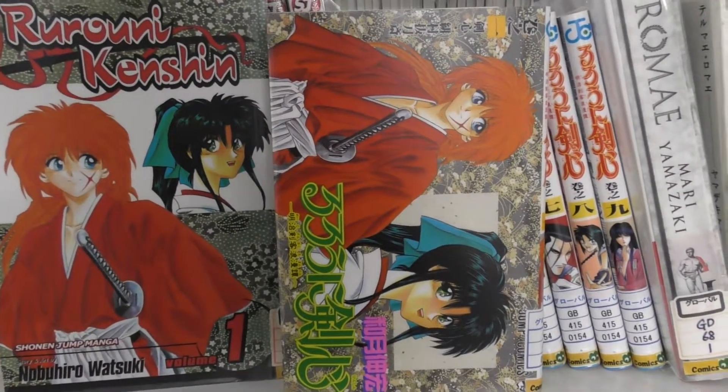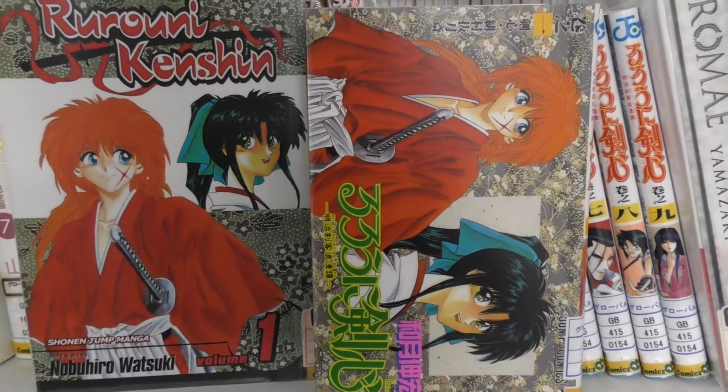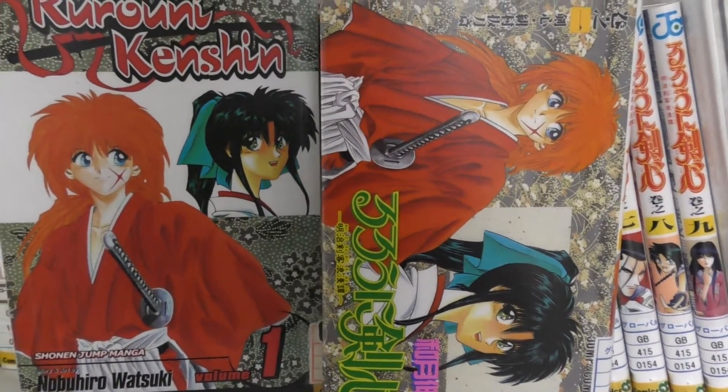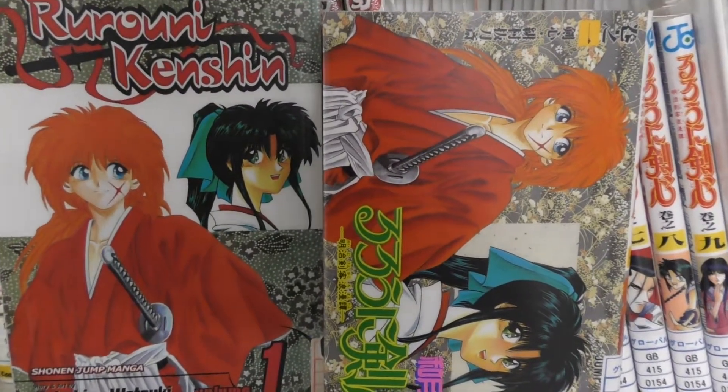It's about Battosai Himura, a samurai who doesn't want to kill anyone and is living during the Meiji period, the Meiji Restoration. So if you also want to study a little bit of history while having fun, Rurouni Kenshin is the best.